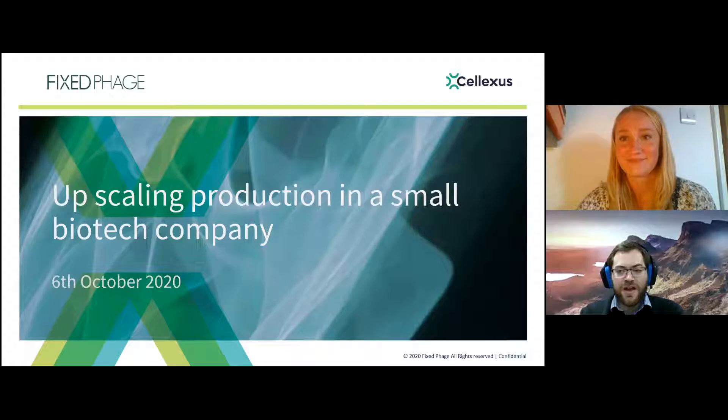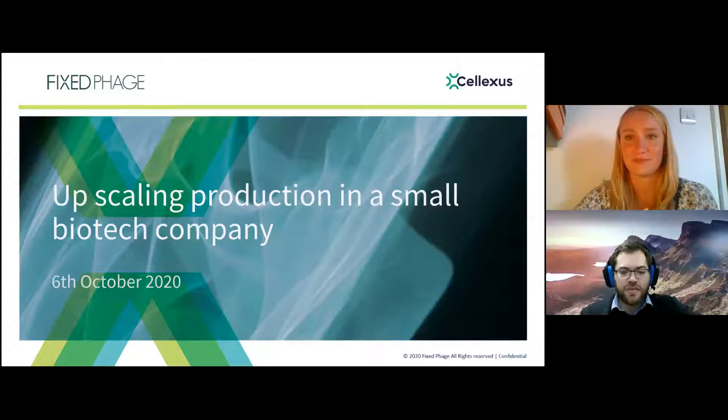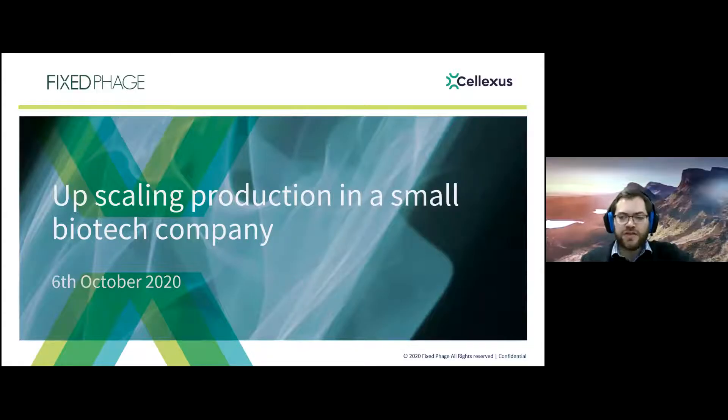Good afternoon from Scotland, and good morning for everyone in the States, good evening for everyone else. My name's Gordon Smith. I've been a member of Fixed Phage, which is a startup company based in Glasgow, Scotland, for about nine years now. I'm going to talk about a bit about the company, what we do, the challenges we face, and then tie into our experience with the Celexis Cell Maker and why it was a good choice for us.